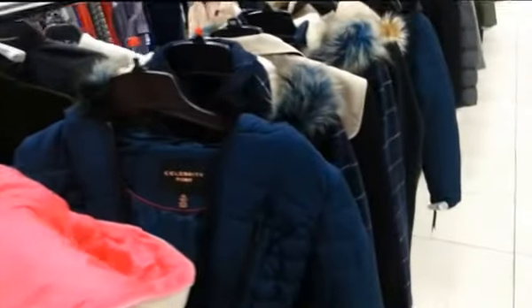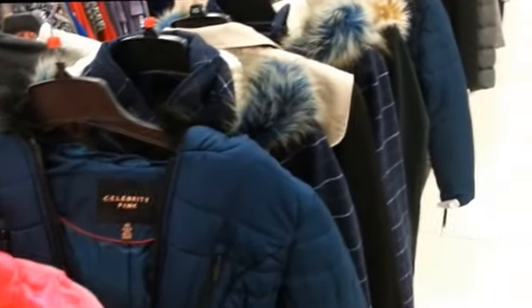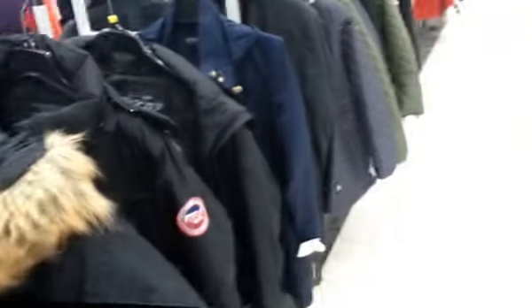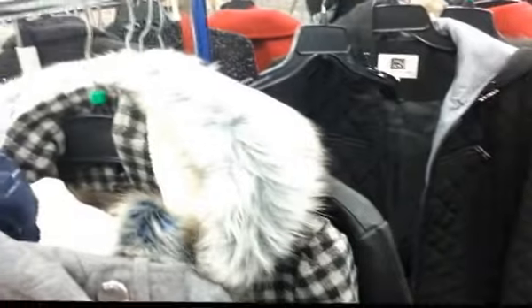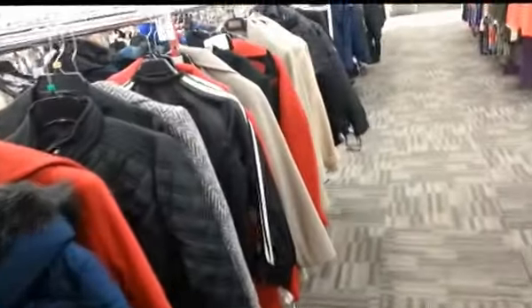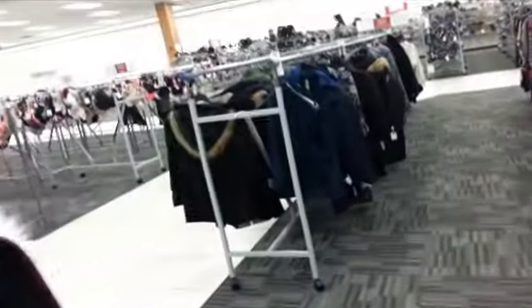I almost walked right by the coats. I see the ladies coats — looks like maybe two racks. So I'm going to try some of these on, see the price and see what I want. I tried a lot of these on and none of them really fit me right. The shoulders were poking out too far and I just didn't really care for it.